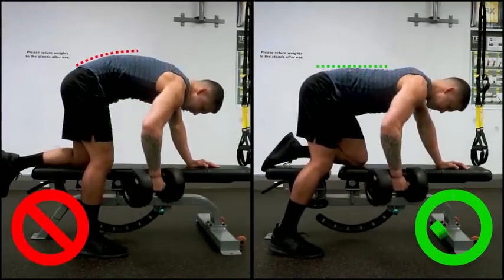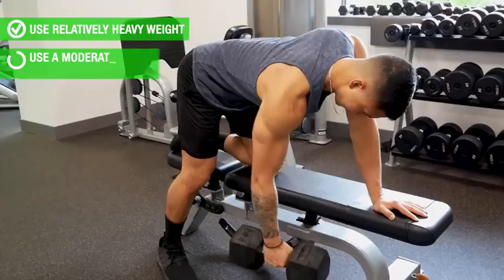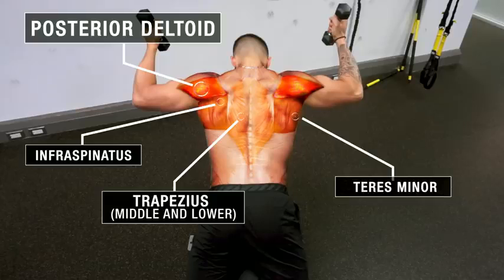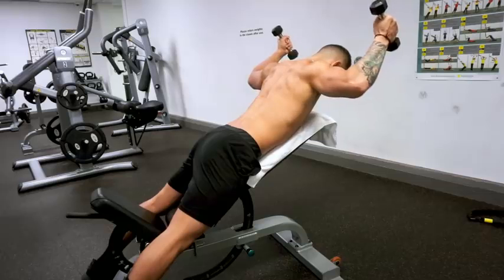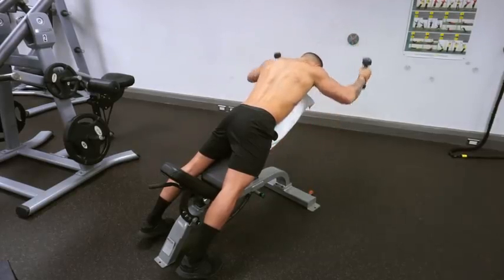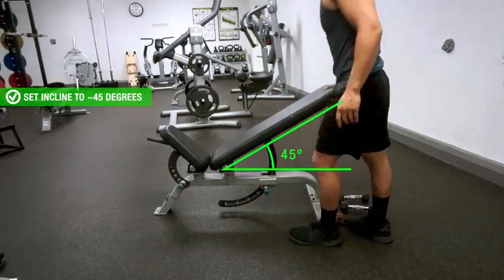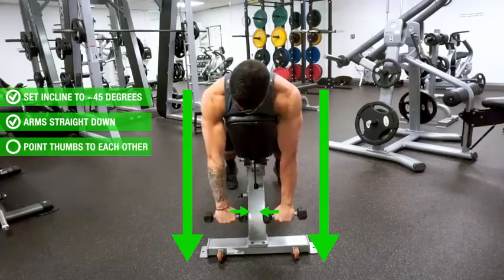Avoid any excessive arching or rounding of the lower back as you perform the movement. For this exercise, you'll want to use a relatively heavier weight with a moderate rep range of roughly 6 to 12 reps. The next exercise is a dumbbell version of the traditional rope face pull. It will be used to further target the rear delts while also strengthening the rotator cuff muscles and the mid and lower traps. This exercise is highly effective since it incorporates the major movement functions of the rear delts, but also adds in external rotation — a lesser known function of the rear delts that the previous exercise fails to incorporate. To perform it, use an inclined bench set at roughly 45 degrees to minimize any lower back involvement. Then grab a pair of light dumbbells and start with your arms straight down and thumbs pointed towards each other at the bottom.